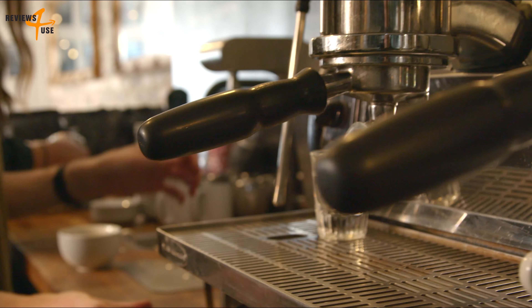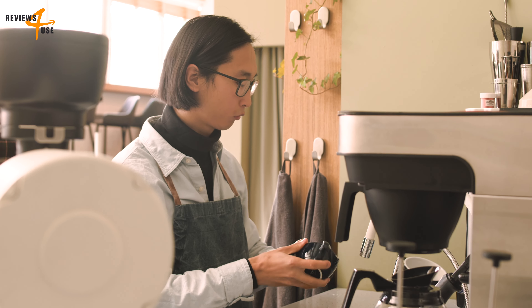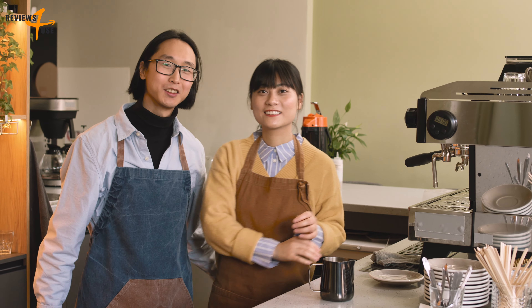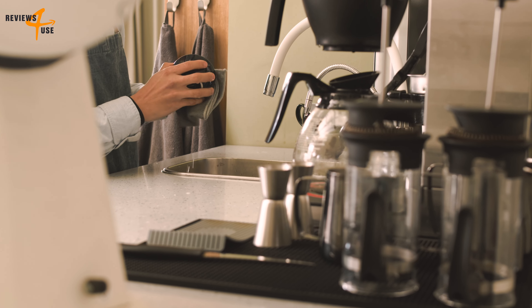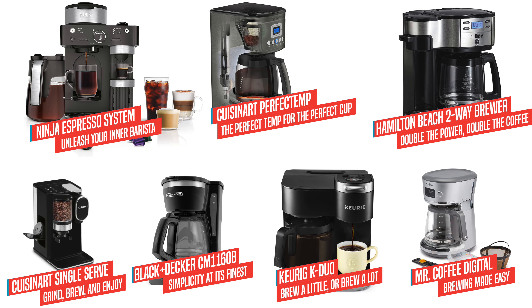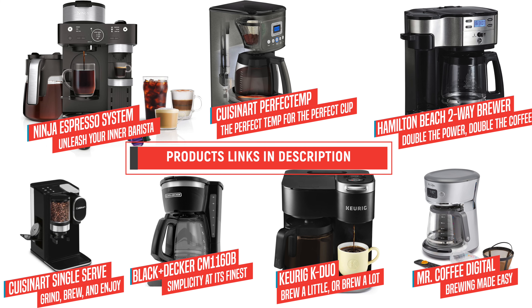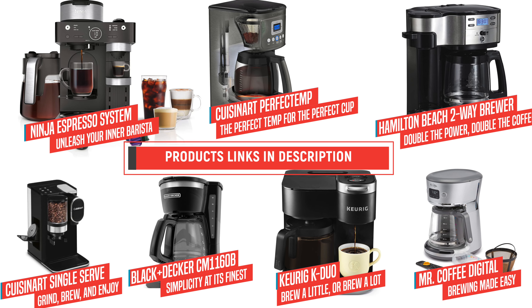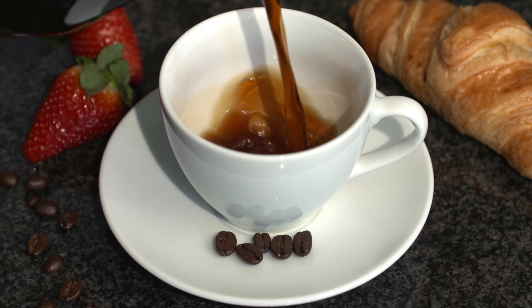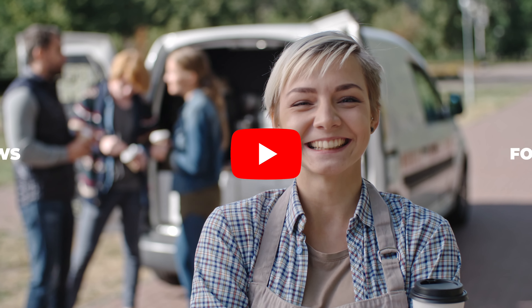If you want to save energy, you can use the auto shut-off feature that turns off the machine after two hours. The Black and Decker Coffee Maker is easy to use and clean: the water reservoir has a clear window that shows the water level, the filter basket is removable and dishwasher safe, and the machine has cord storage that keeps your counter neat. It has received positive reviews from Amazon customers, who gave it an average rating of 4.5 out of five stars. Many customers love the simplicity and reliability of the machine, making it a good value for its low price and durability.